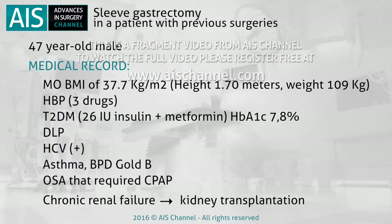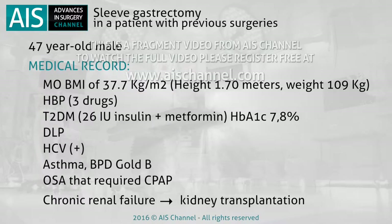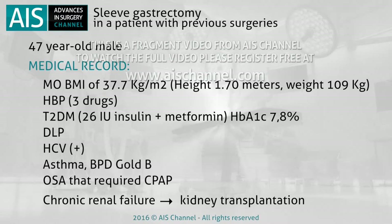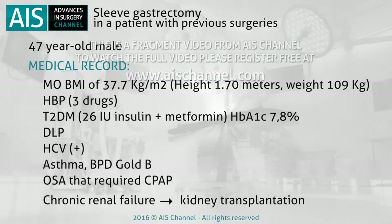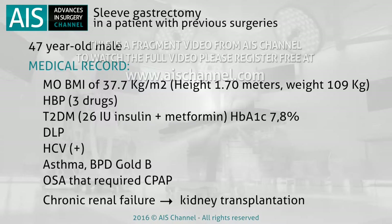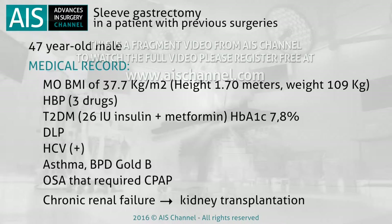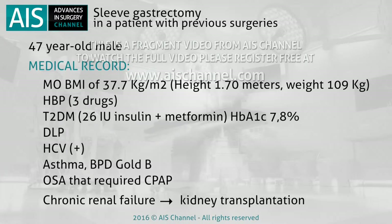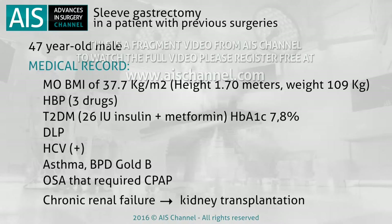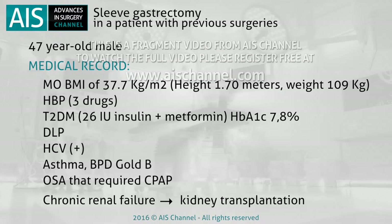He is a multi-pathological patient who suffered from high blood pressure treated with 3 drugs, type 2 diabetes mellitus treated with 26 insulin units per day plus metformin, HbA1c 7.8, dyslipidemia, positive for the hepatitis C virus, asthma, BPD, GERD grade B, and severe OSA requiring CPAP. He also had chronic kidney failure due to microscopic polyarteritis that required a kidney transplant, with correct graft function.